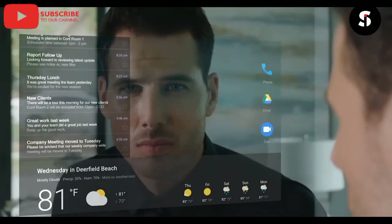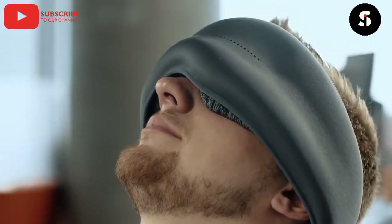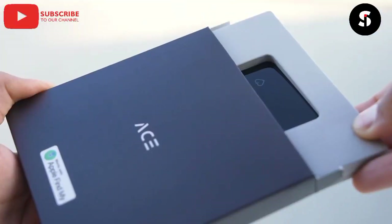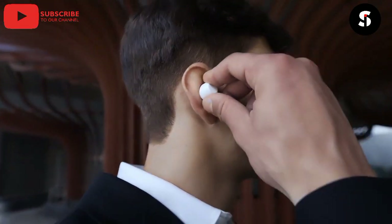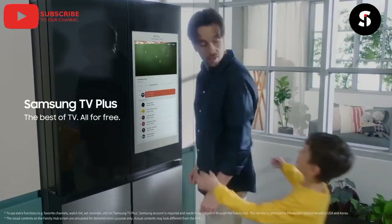Hello guys, welcome again to Smart Invention TV, your number one YouTube channel that gives you authentic updates on all the new technologies out there which will surely make things easier for you, which you can buy today on Amazon, AliExpress, or online. If you are new here, don't forget to subscribe and turn on the notification bell.